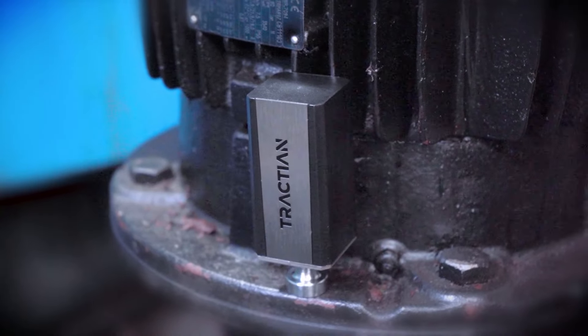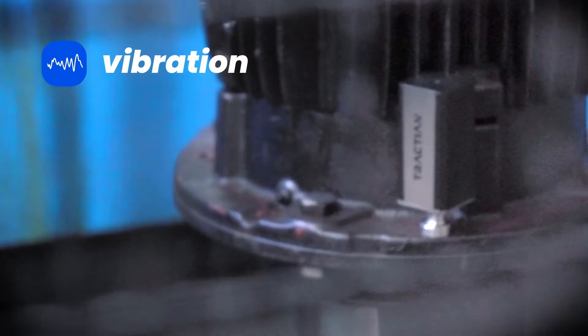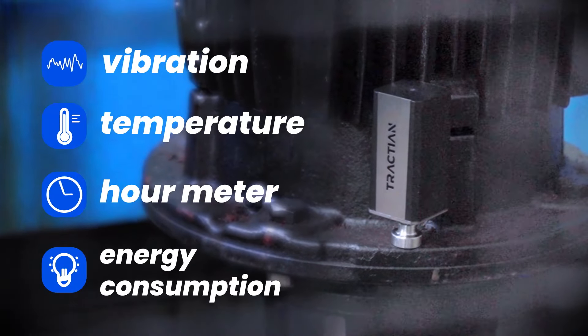Meet SmartTrack, Traction's innovative IoT sensor. Very quick and easy to set up, it needs no more than 3 minutes to start collecting and analyzing vibration, temperature, hour meter, and energy consumption data from your critical assets.